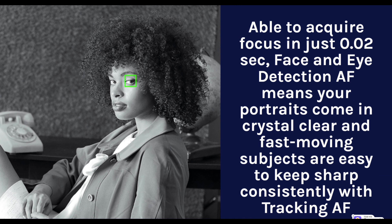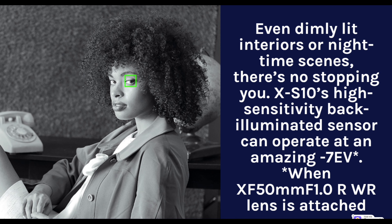Able to acquire focus in just 0.02 seconds, face and eye detection AF means your portraits come in crystal clear, and fast-moving subjects are easy to keep sharp consistently with tracking AF. Even in dimly-lit interiors or nighttime scenes, there's no stopping you. The X-S10's high-sensitivity back-illuminated sensor can operate at an amazing 7EV when the XF 50mm f/1.0 WR lens is attached.